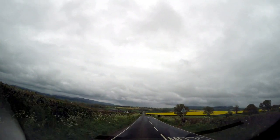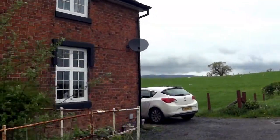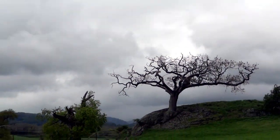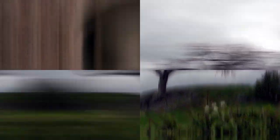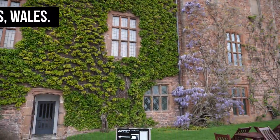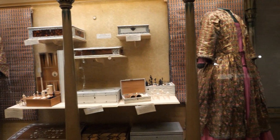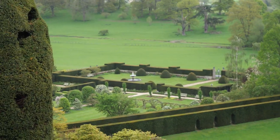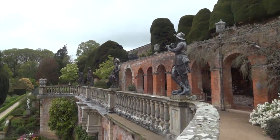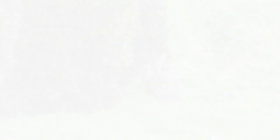As we were driving towards north, the weather was getting better and we started enjoying the Welsh landscape. Our next stop was Powys Castle — a medieval castle, fortress and grand country house near Welshpool, Powys, Wales. The castle is surrounded by beautiful gardens. We were also lucky to spot some animals, so the kids were over the moon after this visit.